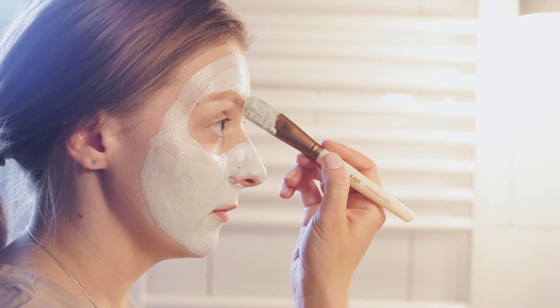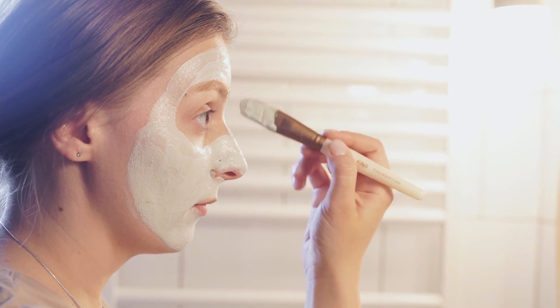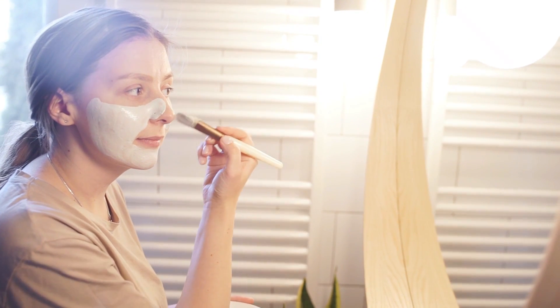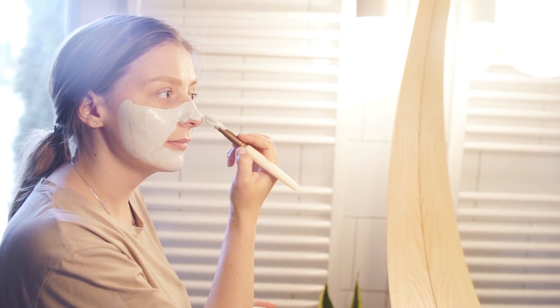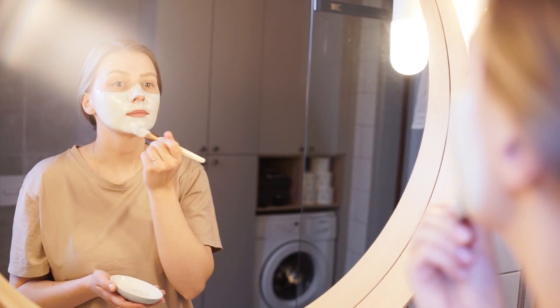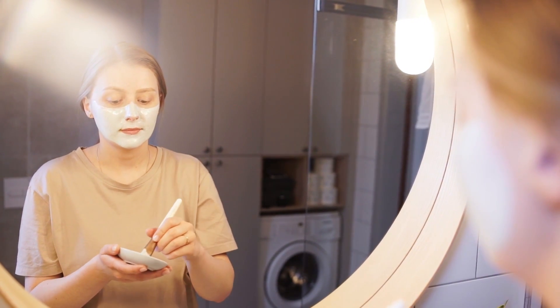How does it work? The key to Skinception Illuminatural 6i's success lies in its unique formula. It combines natural ingredients with cutting-edge skincare technology to inhibit melanin production — the pigment responsible for dark spots. By slowing down melanin production, it gradually lightens existing imperfections and prevents new ones from forming.